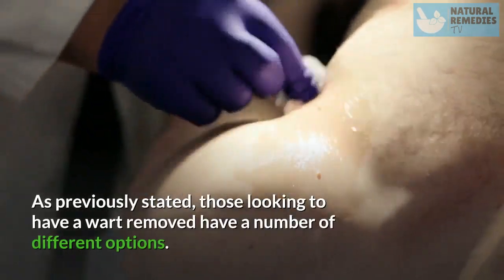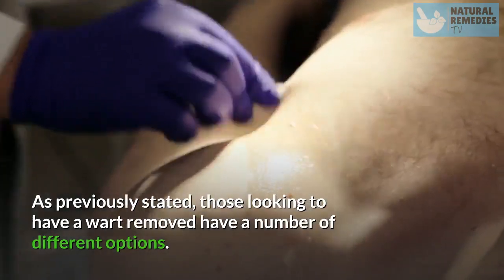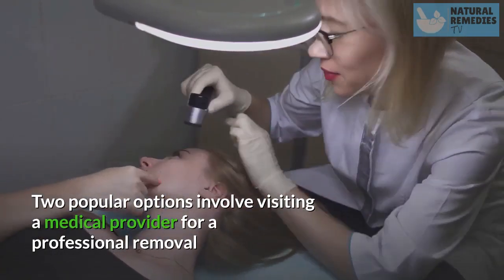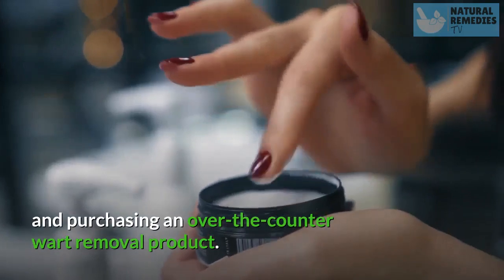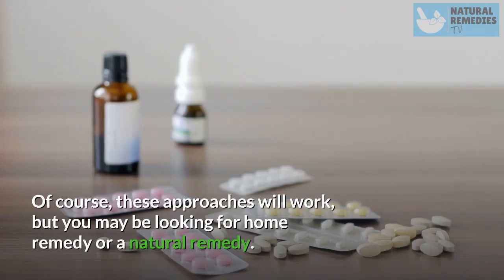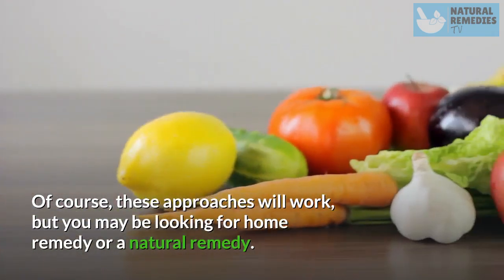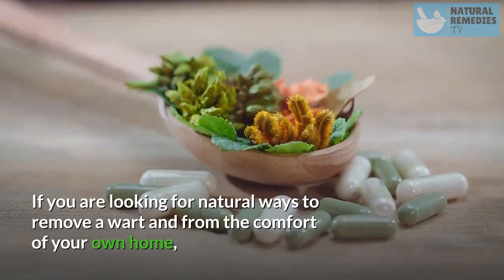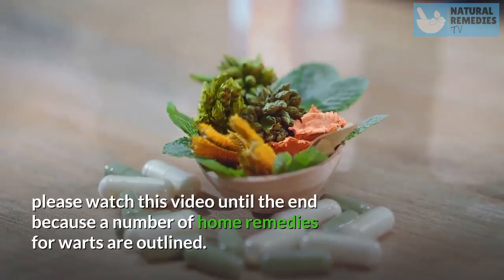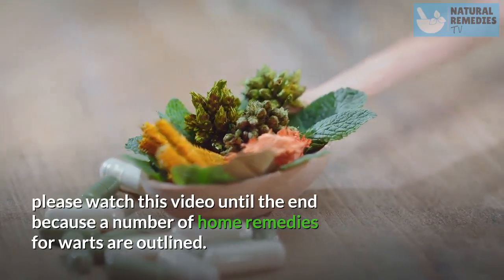Those looking to have a wart removed have a number of different options. Two popular options involve visiting a medical provider for a professional removal and purchasing an over-the-counter wart removal product. Of course these approaches will work, but you may be looking for a home remedy or a natural remedy. If you are looking for natural ways to remove a wart from the comfort of your own home, please watch this video until the end because a number of home remedies for warts are outlined.